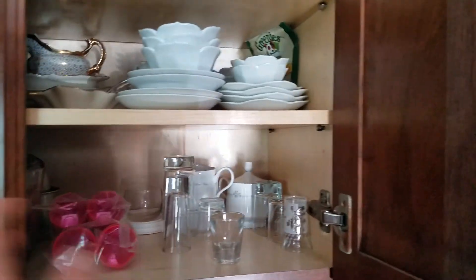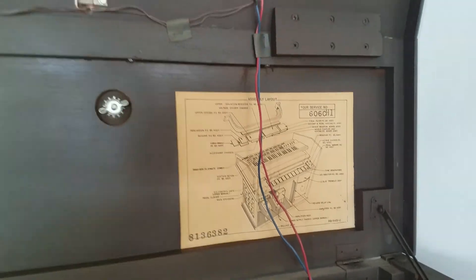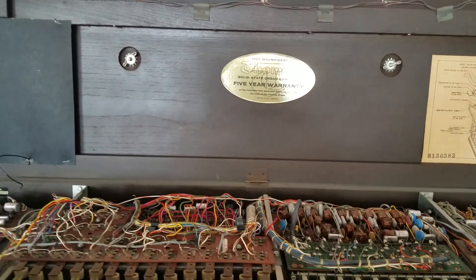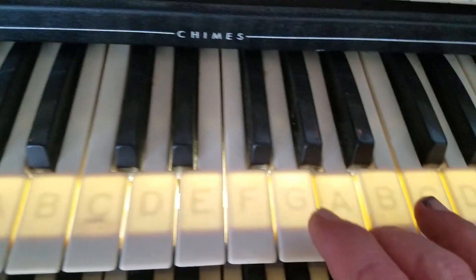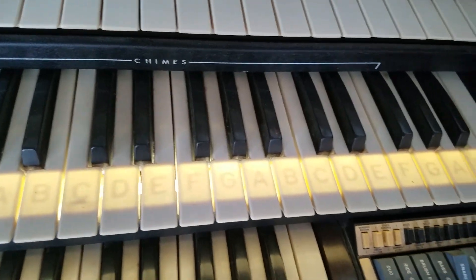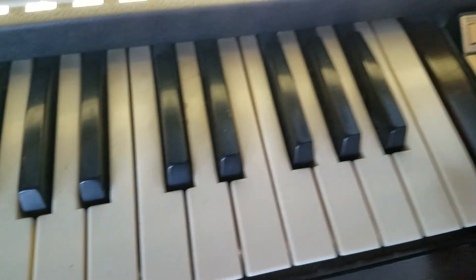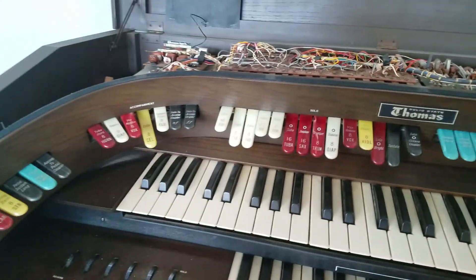We've got some dishes, and this is a Thomas solid state — and as you can see, I hope you can hear it — everything seems to be working. I don't know if they give tune-ups for these things, but it probably wouldn't hurt.